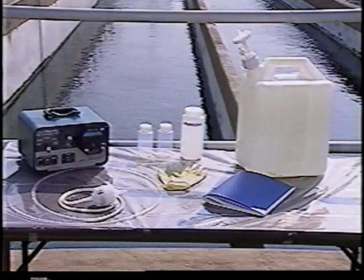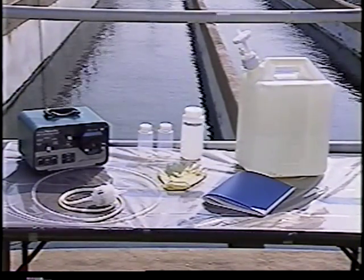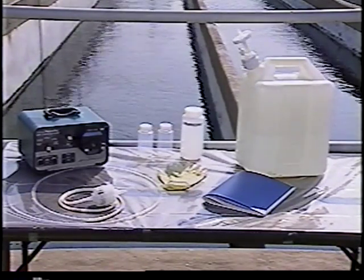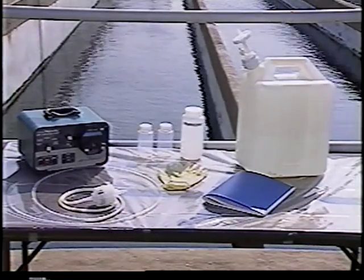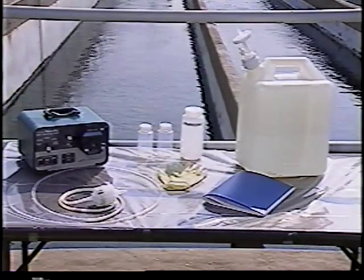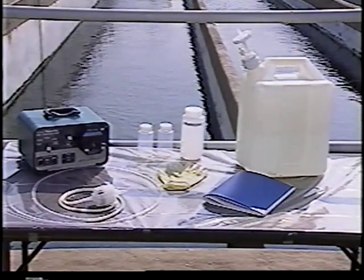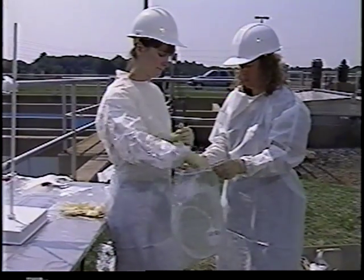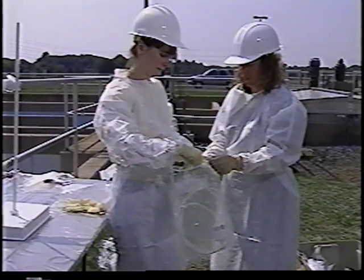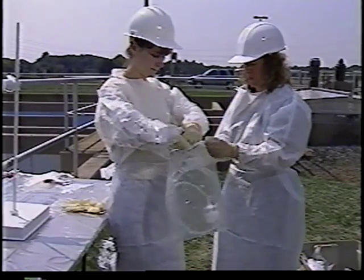Materials known to contain metals should not be used to collect samples for trace metals analyses or, at the very least, should not come into direct contact with the sample water. EPA guidance lists materials that are recommended for specific metals of interest. Storing equipment in clean double bags during transport and until use provides a simple means of ensuring that the equipment remains clean until sample collection.